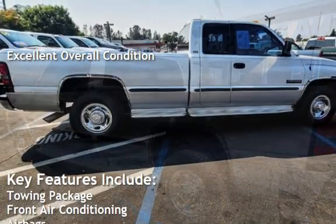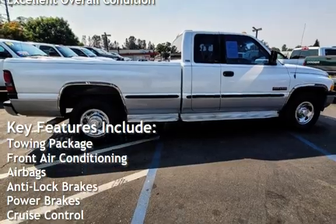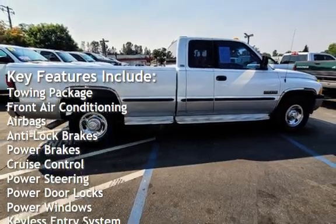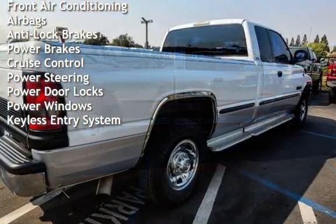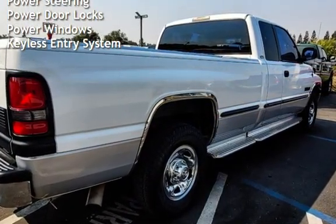Key features include a towing package, front air conditioning, airbags, anti-lock brakes, power brakes, cruise control, power steering, power door locks, power windows, and keyless entry.